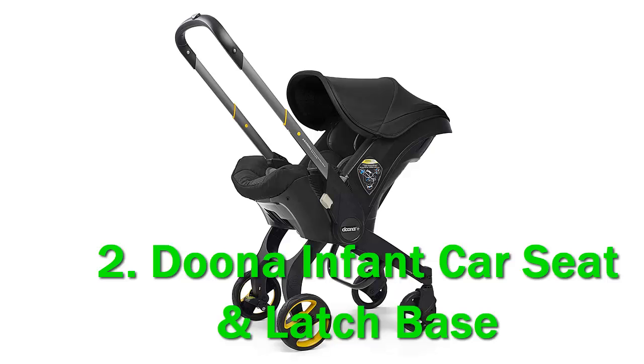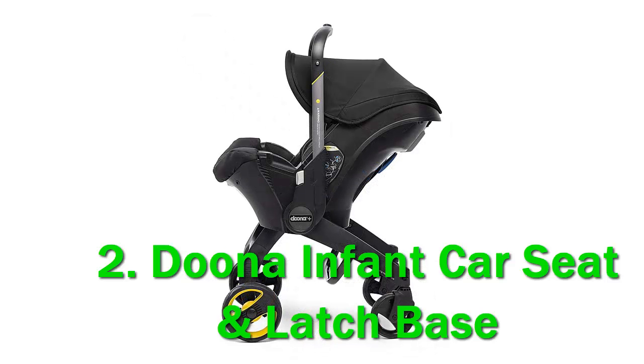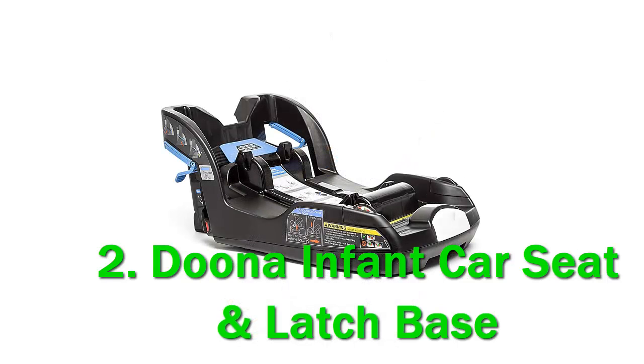Enter the Duna Infant Car Seat and Stroller, the world's first combination product, complete with a fully integrated travel system. Duna's safe and practical solution allows on-the-go parents to go from car seat to stroller in seconds. No more setting up and breaking down all while hailing a cab, and no more schlepping around a heavy car seat.